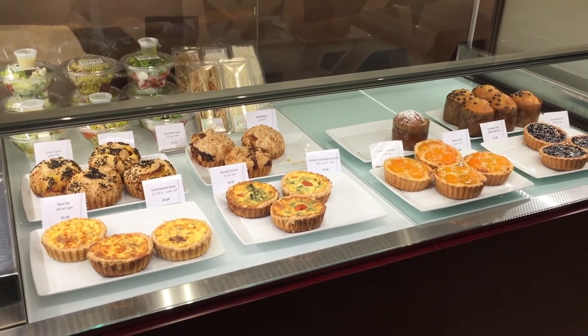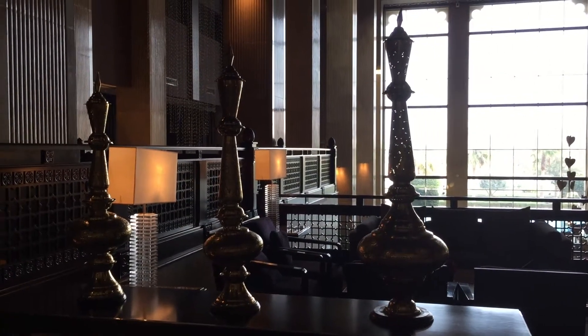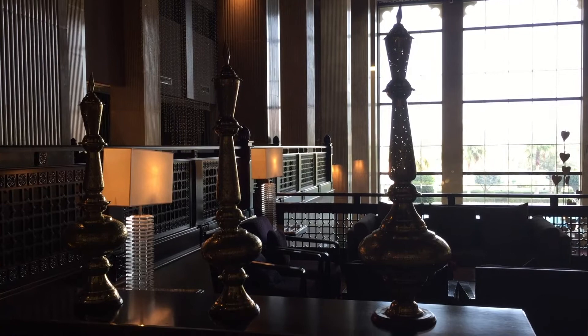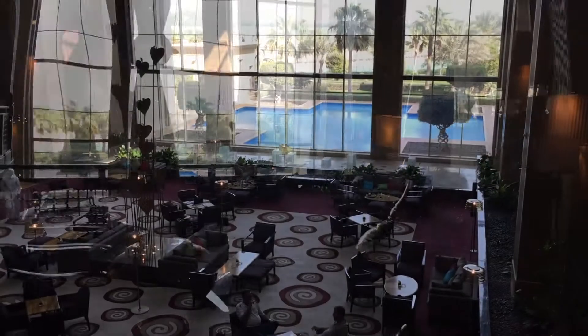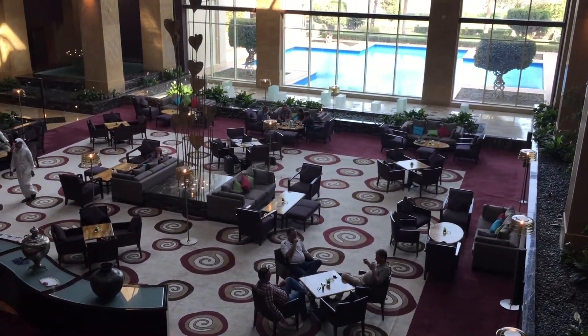A selection of European bakery items here. There are the brass lamps — quite an elegant spot inside. The lovely area of Grand Hyatt Doha.